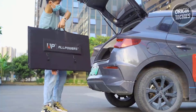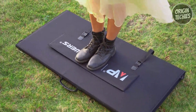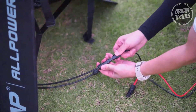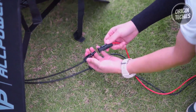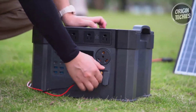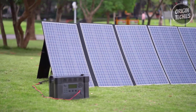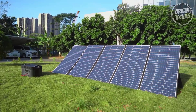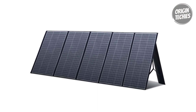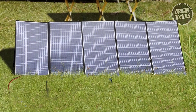Its fully foldable design features five panels that fold into a square measuring 41.3 by 104 by 2.5 inches, weighing 40.8 pounds, making it an ideal companion for RV travel. Built to withstand the elements, this solar panel features an IP67 waterproof rating and EDFE coating protecting against scratches, dust, and water splashes. The package includes MC4-to-XT60 and MC4-to-DC cables, a user guide, and a 24-month warranty, making the AllPowers 400-watt solar panel a stellar choice for reliable and efficient solar energy.